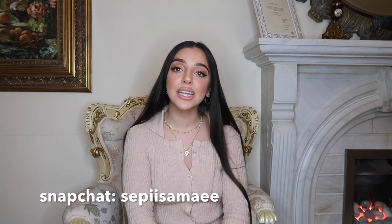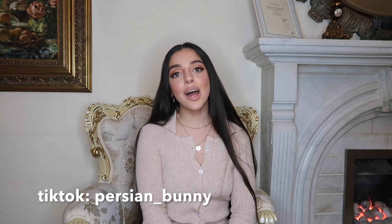That is the end of this haul — I really hope that you guys enjoyed it. If you did, please don't forget to give this video a thumbs up, it really goes a long way and helps me so much. Don't forget to subscribe to my channel for more videos — I film my vlog of my daily life and pretty much everything to do with me. Make sure to check out my socials linked down below: my Instagram is persian_bunny, my Snap is sepisamoy, and my TikTok is persian_underscore_bunny. I love you guys so much and I'll see you next time, bye!